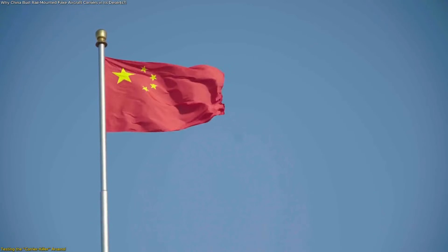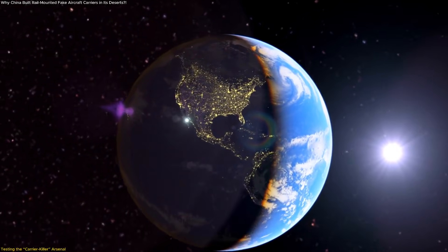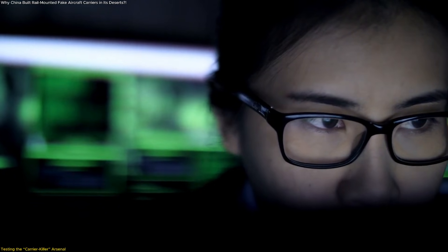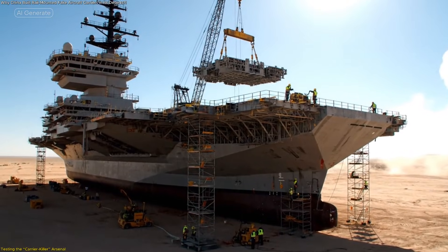China's remote testing approach reflects a familiar pattern seen in other nations with advanced technology programs: start with controlled conditions, gather clean data, develop confidence in the system, then integrate findings into more complex field scenarios. For China, these desert sites serve as a giant outdoor laboratory.